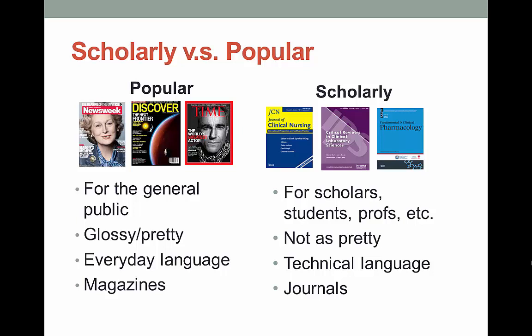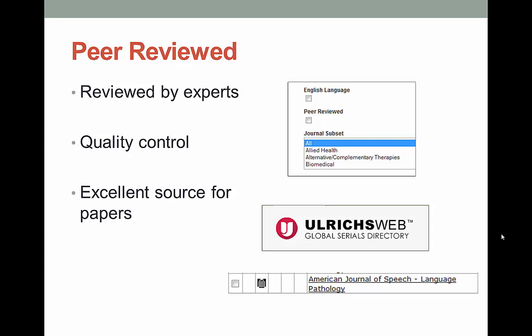It boils down to: can you get an issue at the grocery store or a bookstore? If the answer is yes, it's more likely to be popular. If the answer is no, it's more likely to be scholarly. Your professors just don't want you using People magazine, at least not without some scholarly sources thrown in. Many, but not all, scholarly journals are peer-reviewed.